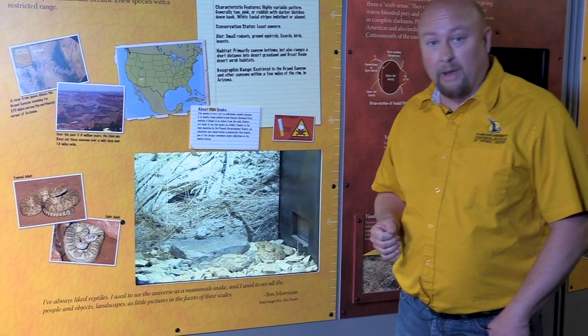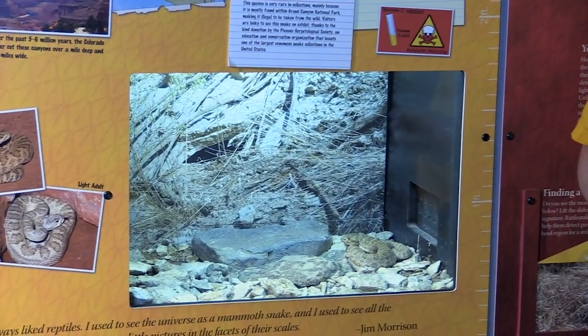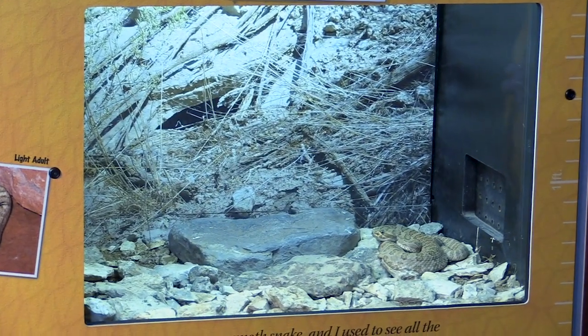I'm going to be able to talk to you about what's going on, why snakes have venom, and what those venoms specifically do. So with no further ado, we're going to get right to it. This is our Grand Canyon rattlesnake, which is a very, very good feeder for us.